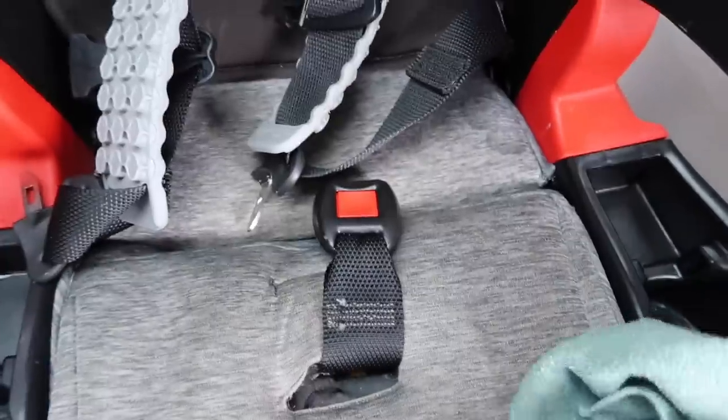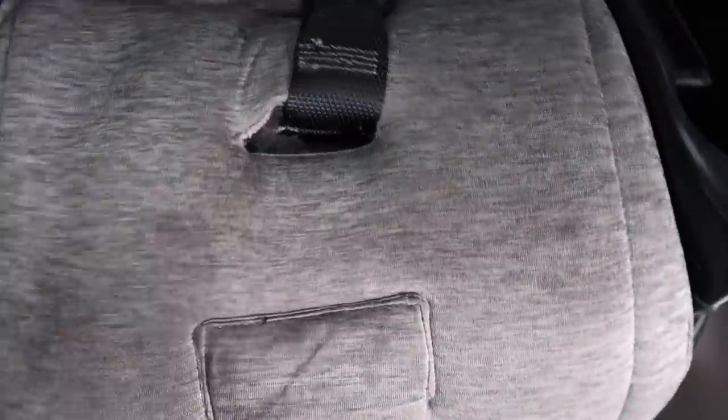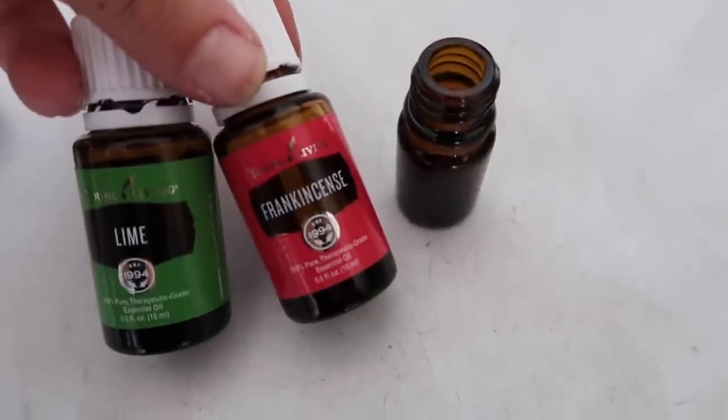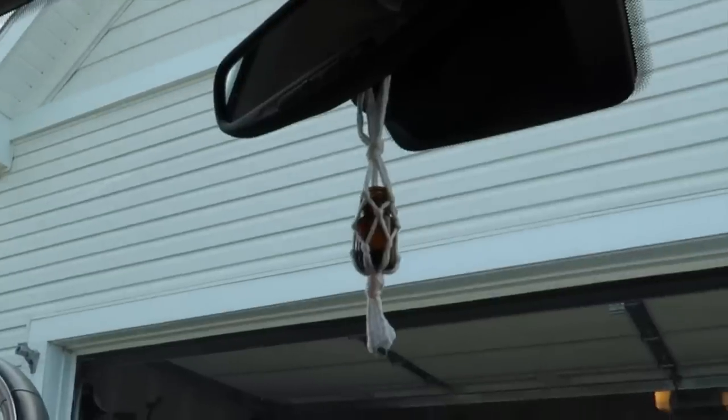Last but not least, I went ahead and used essential oils in my little car diffuser. I don't like to use any toxic things, so I just use essential oils — I put them in the little bottle in my car diffuser to make the car smell good. Now I'll show you guys how I organize.